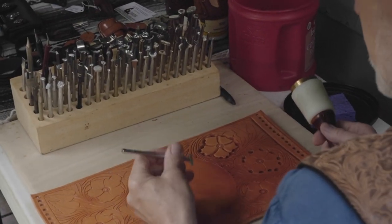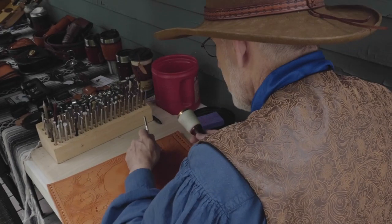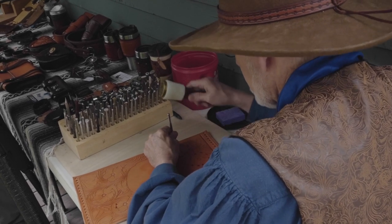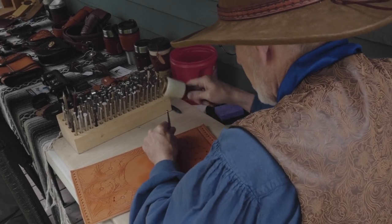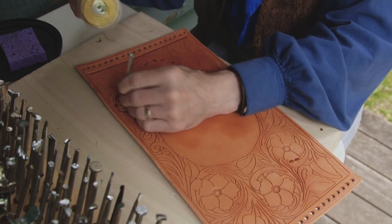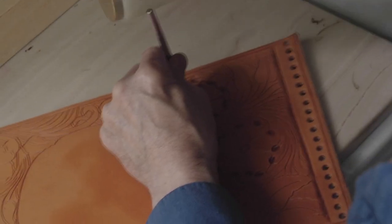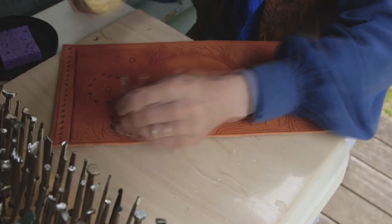What we do here is take a tool wide enough to press down the center of the petal and make it look even more 3D. These are imaginary flowers — you can do whatever you want — but any depth you can give them just really makes them pop.